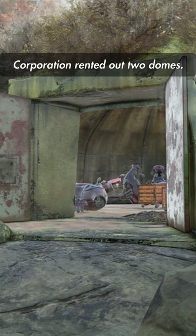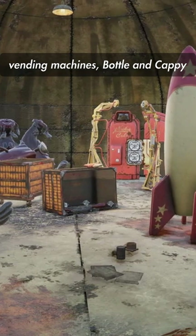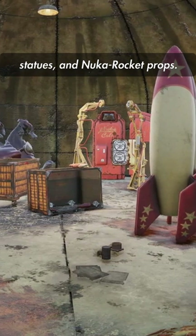For example, Nuka-Cola Corporation rented out two domes. TNT Dome No. 3 stored unused Nuka-Cola vending machines, bottle and cappy statues, and Nuka rocket props.